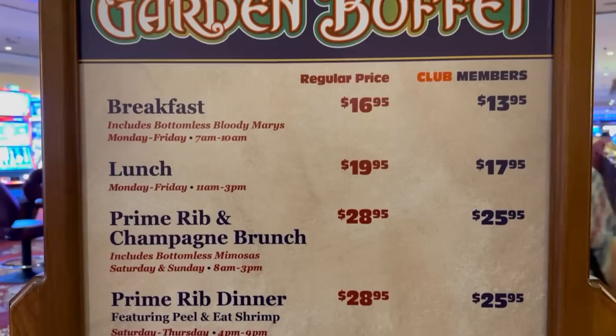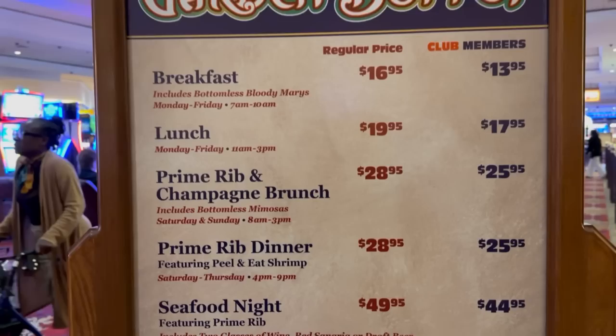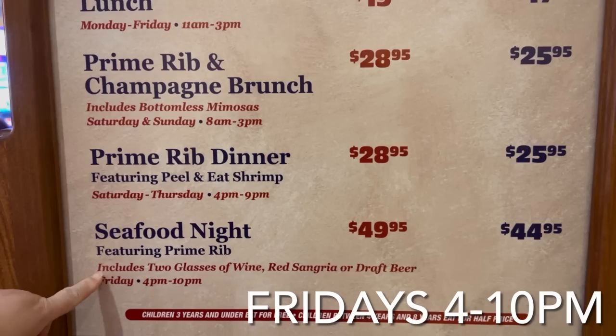Here's the current price for the Garden Buffet. On the right is the Players Club prices, but we are here for the regular dinner. That's $25.95. We're never here for the seafood night, but I wonder how that is — I think it's part of the weekend. Two glasses of wine included, that's pretty good.